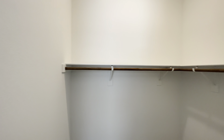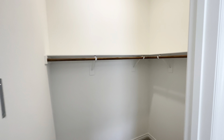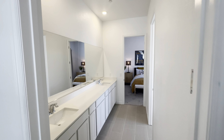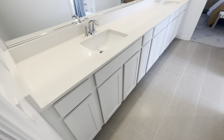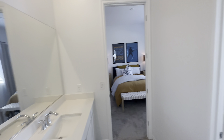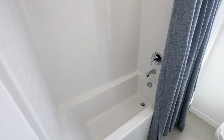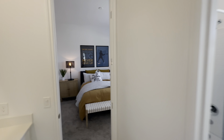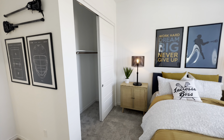This bedroom has a walk-in closet and does have a jack-and-jill bathroom in here — a full bath. And then that second bedroom with the sliding closet.